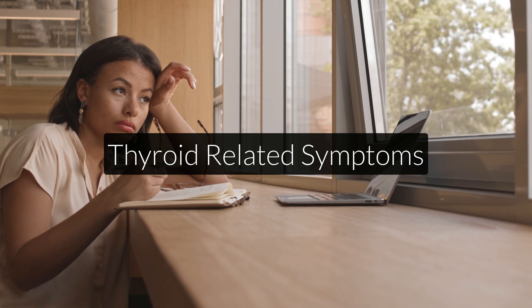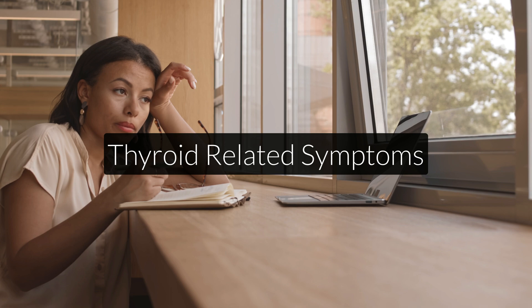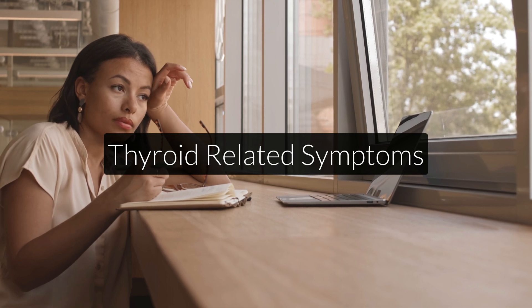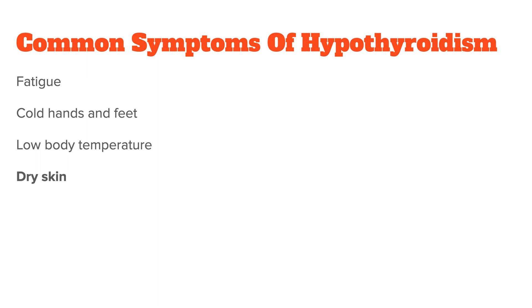Let's now talk about symptoms related to thyroid issues. While there are many possible symptoms because your thyroid function affects your whole body, common symptoms of an underperforming thyroid include fatigue, cold hands and feet, low body temperature, dry skin, and low overall energy.